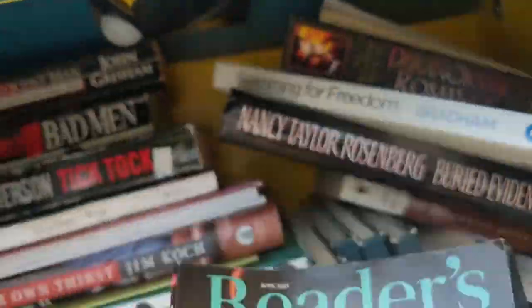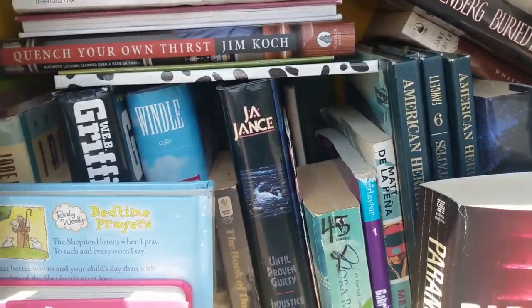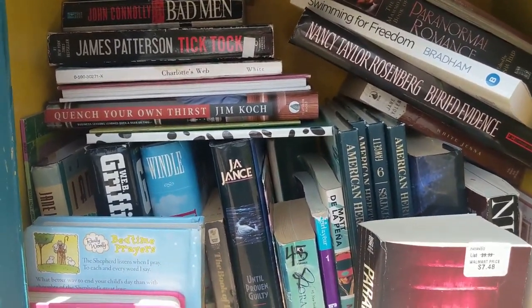I mean they've got a lot of stuff — oh, there's a Reader's Digest catalog. They've got lots of stuff in here so I'm probably not going to leave anything, but I'm also probably not going to take anything. Let's move on.